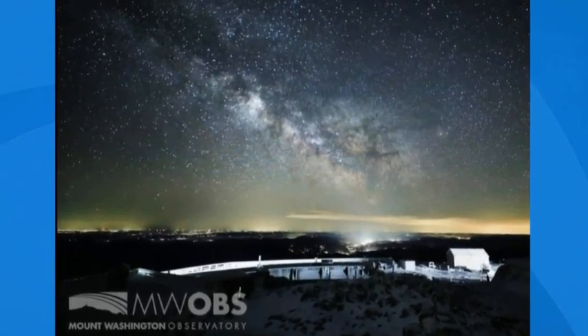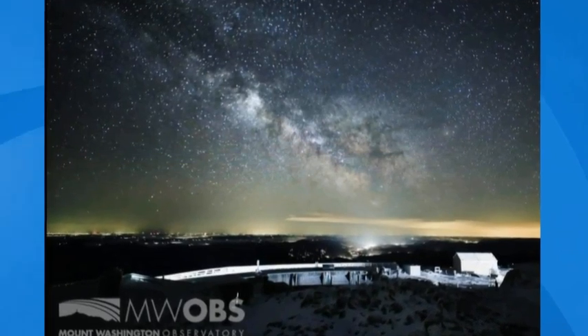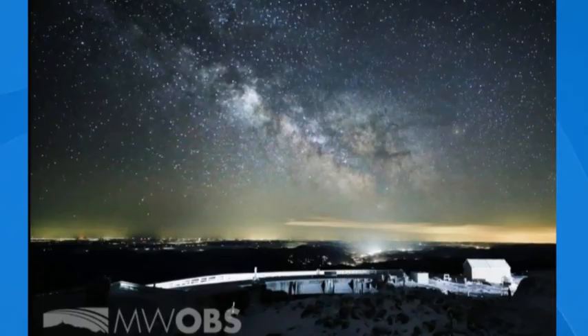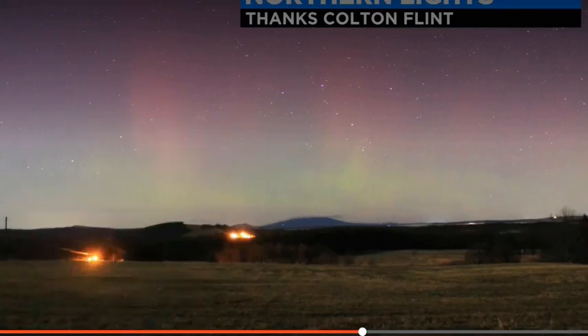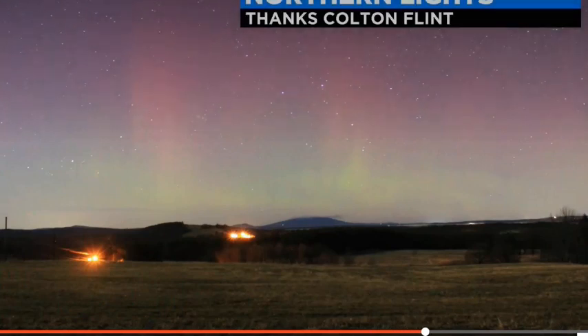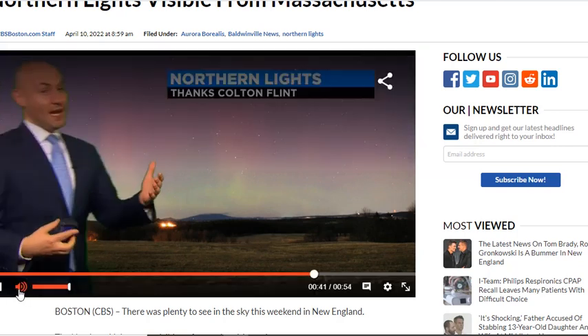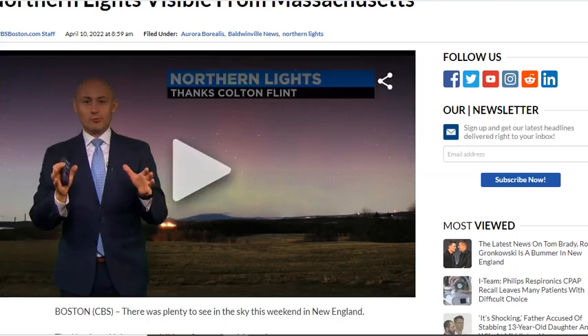Some people even reported seeing the northern lights as far south as Massachusetts. Incredible shot here of some northern lights in Baldwinville — that's in Templeton in Worcester County. This was sent to me by Colton Flint in Baldwinville. You see the northern lights there, the pinks and the greens, just really vivid. Absolutely spectacular.